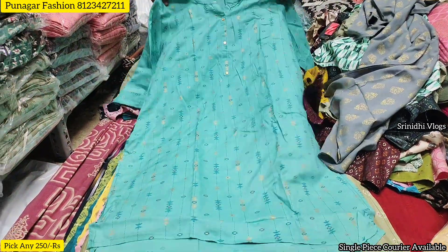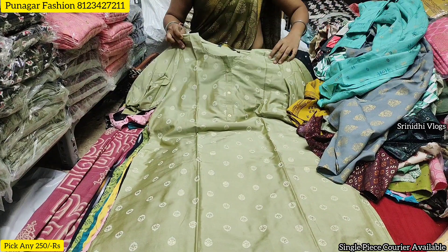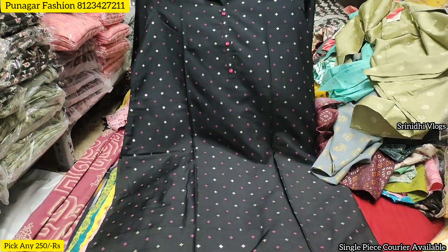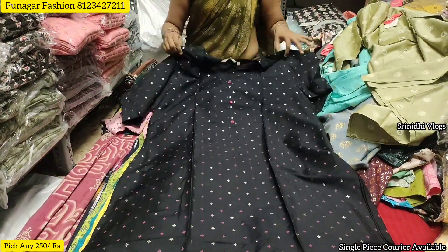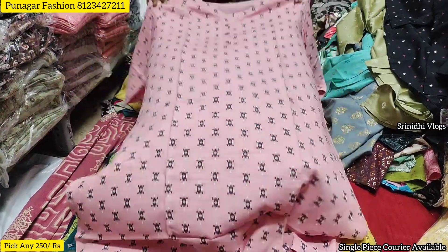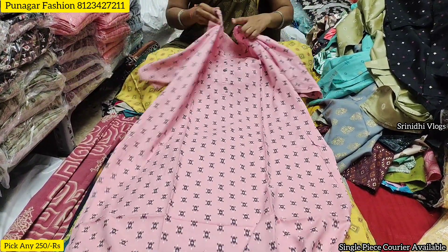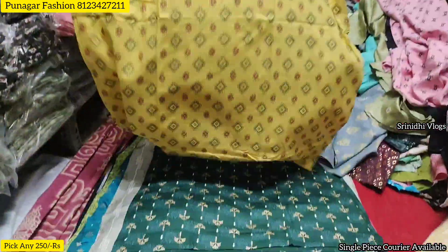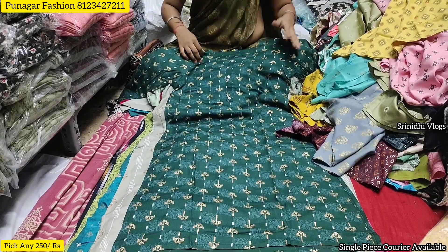For daily wear tops, resellers and retailers can get pieces at Rs.250 per piece wholesale, and Rs.300 retail. Single piece orders are also accepted. For bulk purchases, you can order 300, 400, or 500 pieces.